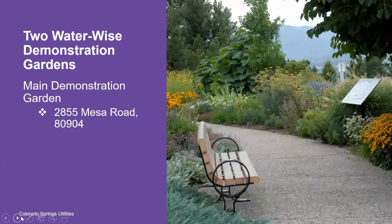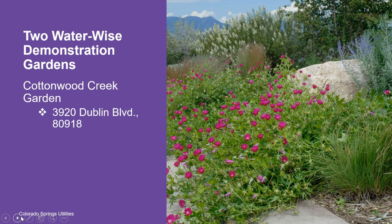We have two WaterWise Demonstration Gardens. The main demonstration garden is at the Conservation and Environmental Center at 2855 Mesa Road, 80904. The other WaterWise Demonstration Garden is right in front of the Cottonwood Creek Recreation Center, located at 3920 Dublin Boulevard, 80918. This is a smaller garden that is a great resource for people who live on the northeast side of Colorado Springs.